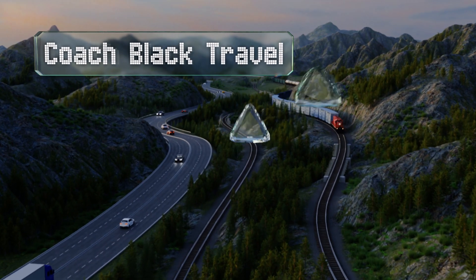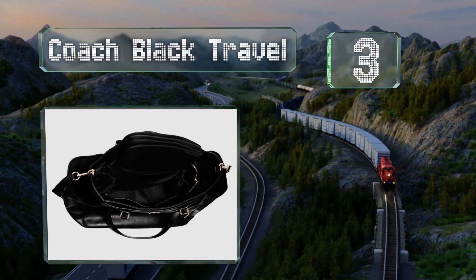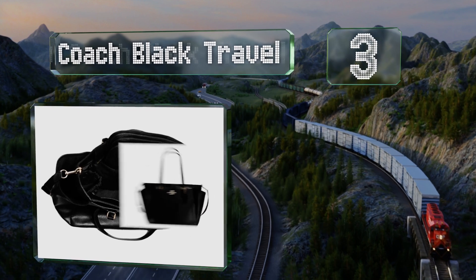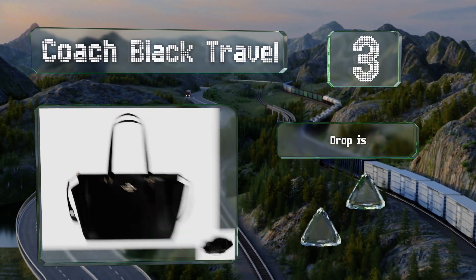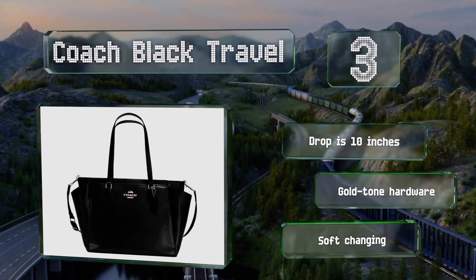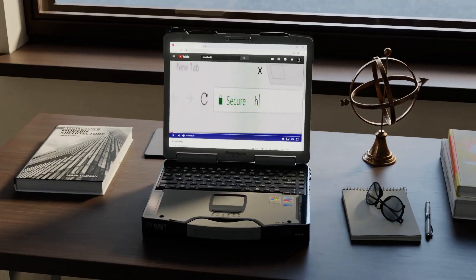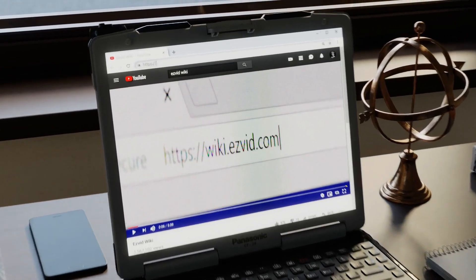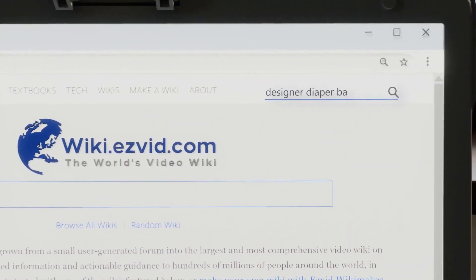Nearing the top of our list at number three, with its detachable crossbody strap and fine leather handles, the Coach travel bag offers a few ways to carry it. Its body is coated with PVC to ensure it holds up to the elements as well as anything your little one can throw at it. It comes with a 10-inch drop, gold-tone hardware, and a soft changing mat.